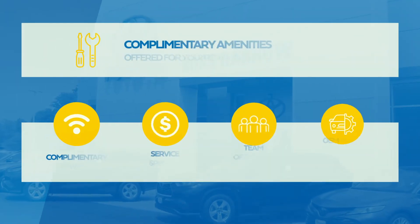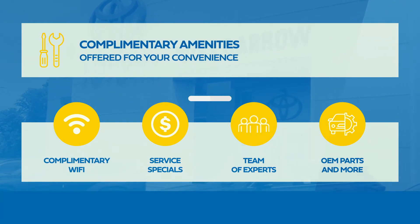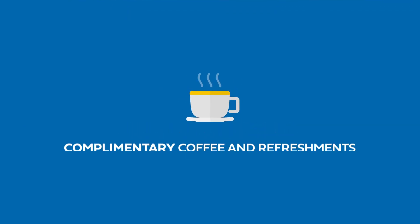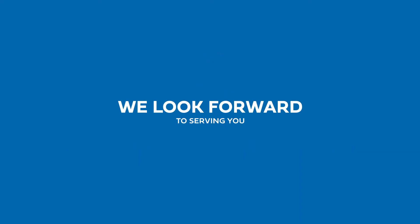Complementary amenities are available, including Wi-Fi, service specials, experts, and more. Relax in our comfortable waiting area and enjoy complimentary coffee and refreshments. We look forward to serving you.